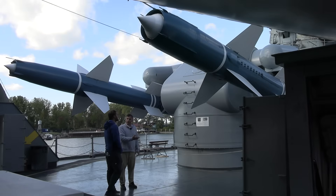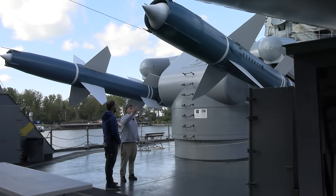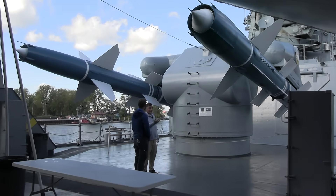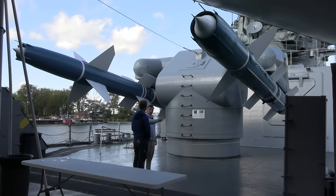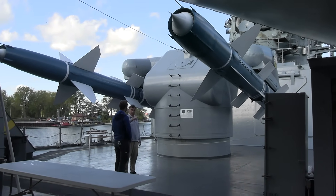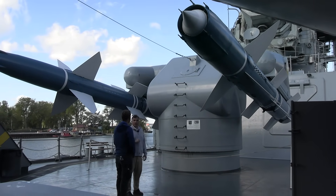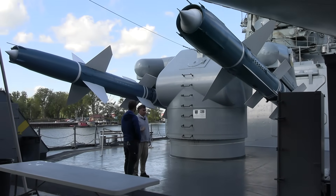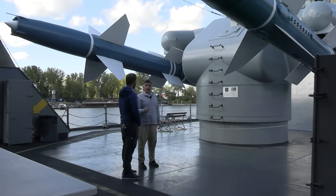The Talos was the largest of these missiles — about 32 feet long in total. It's a booster missile system: like a space shuttle, it launches, the booster expels all its propellant and decouples, falling into the ocean. Then the ramjet engine — an air-powered engine — takes over, allowing it to travel up to about 130 miles at approximately 1,900 miles an hour.